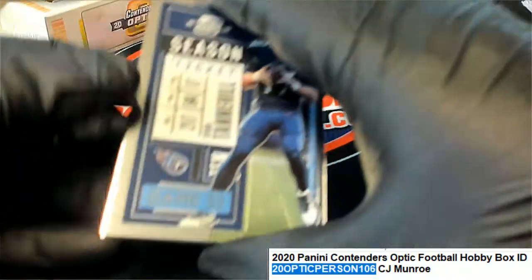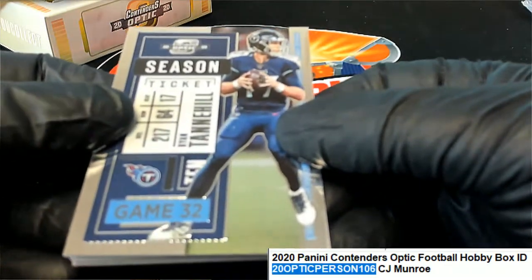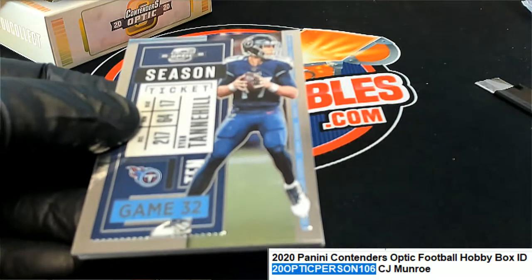Starting things off with a Tannehill. Ryan Tannehill ticket. Well, let's take it.